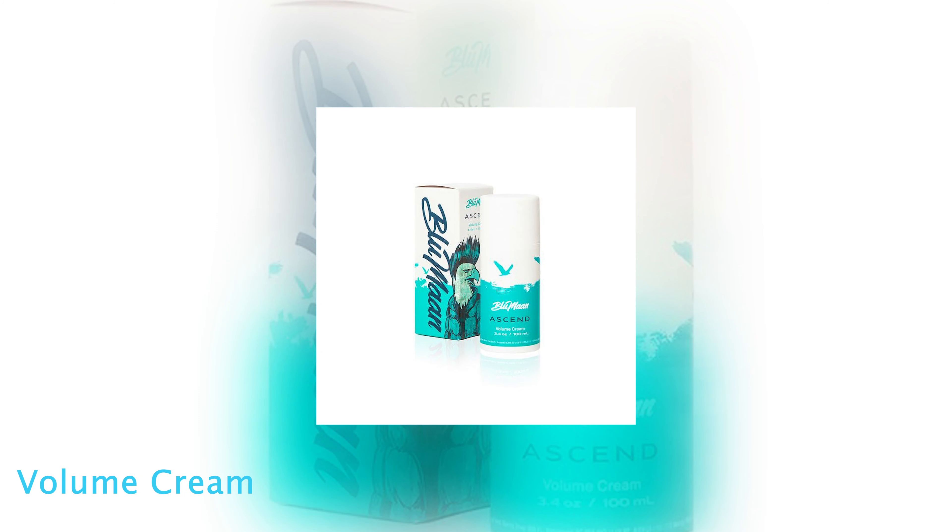The first product you need is a volume cream that acts as your pre-styler. Once you've dried your hair off and it's a little damp, put just a little bit of volume cream in your hair. Get it into your scalp, down to the bottom of your roots, and then blow dry it. Blow drying activates the volume cream in your hair — that's really where your volume is going to come from.